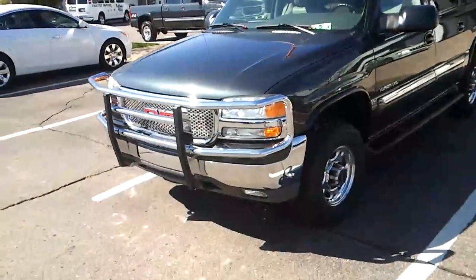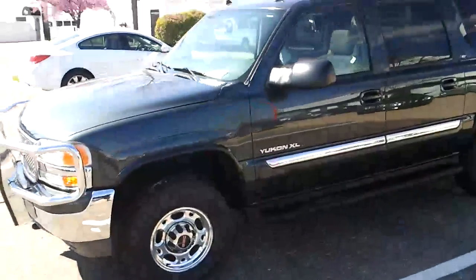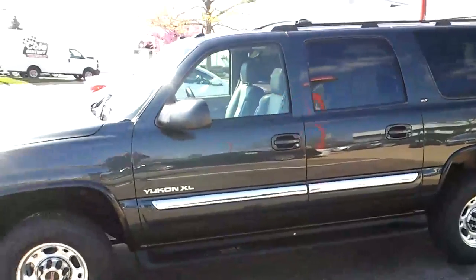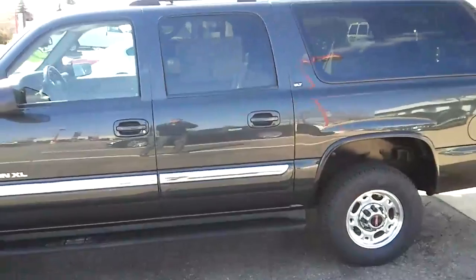It's got a cow catcher up front, as you can see, for all you rednecks out there. It's a three-quarter ton, so it's got a six-liter engine in it instead of the five-three that you usually find in a Yukon XL, so it's got plenty of towing power.